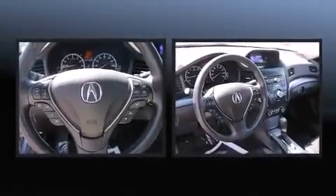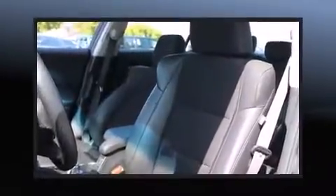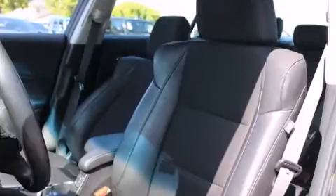Top features include remote keyless entry, a tachometer, speed-sensitive wipers, front dual-zone air conditioning, and power windows.